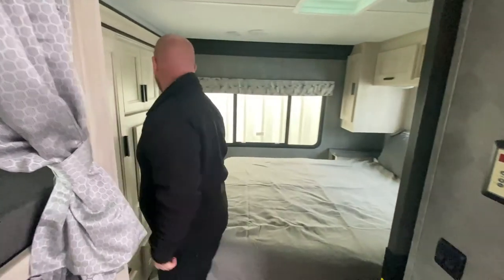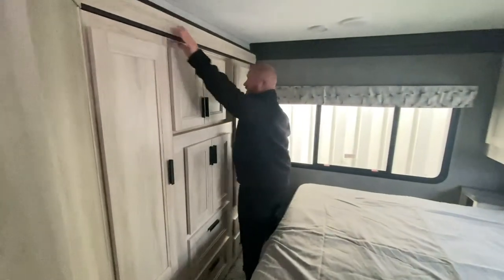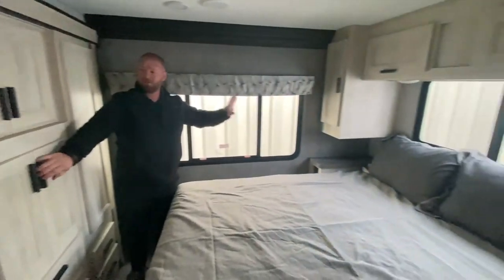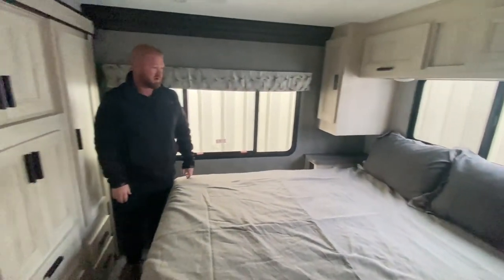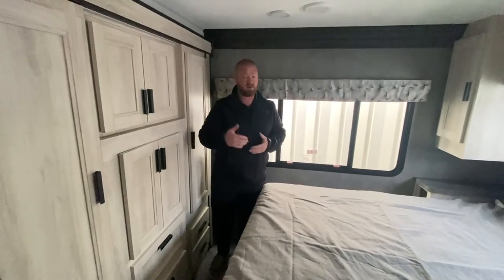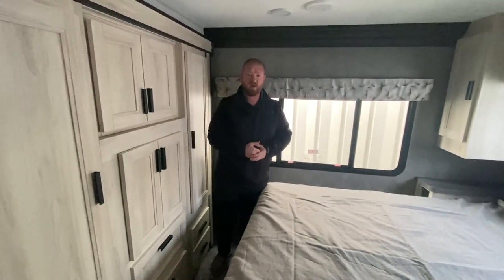Once you get inside of here, this is actually a slide-out, so it gives you even more room. Wardrobe slide. Nice big bed here and plenty of storage all the way through here — enough to really get you guys comfortable on those long trips, whether you're going to Florida or going out west.